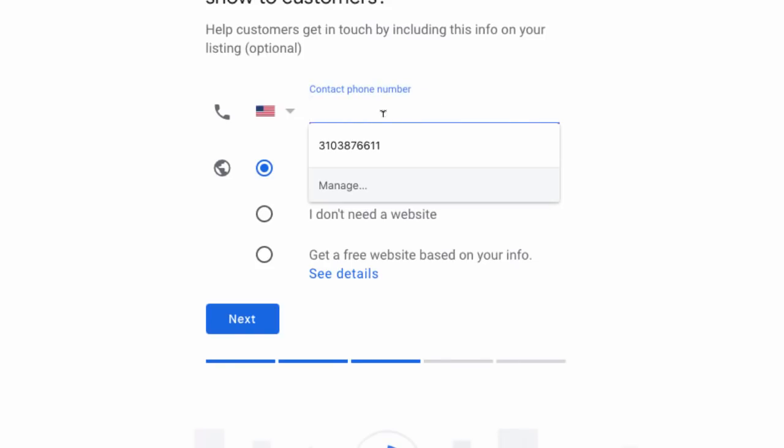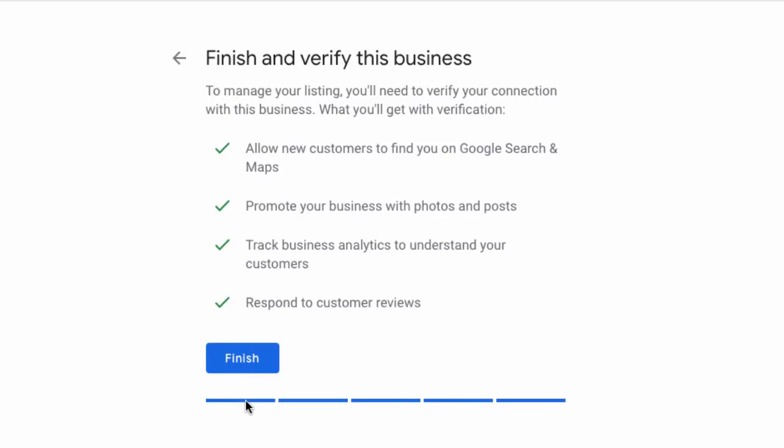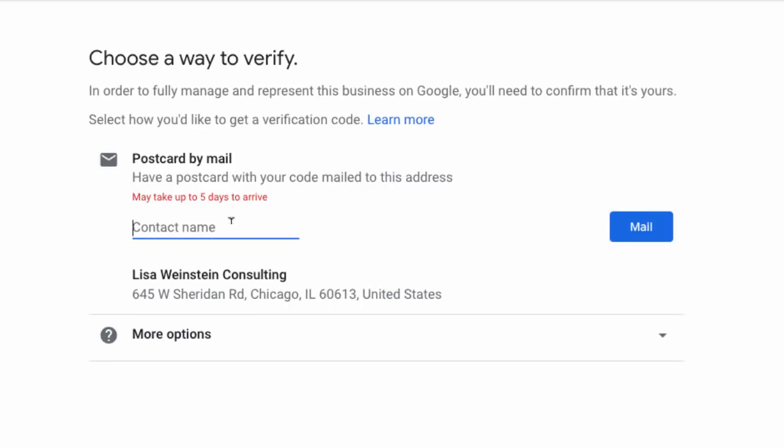You're going to want to fill in your phone number and your website URL. Now we've come as far as we can until we get verified. Google is going to send you a postcard in the mail with a code on it — it just verifies that you are where you say you are. When you get that postcard back, you'll follow the instructions on it to verify your listing.